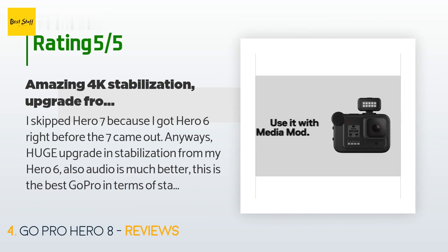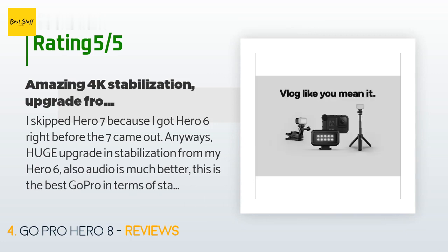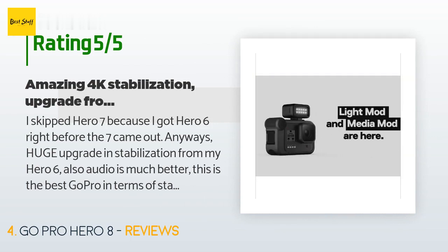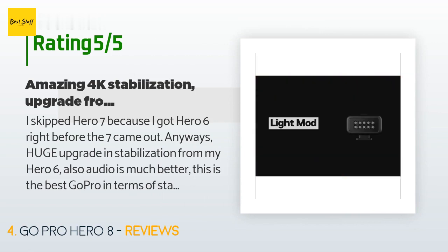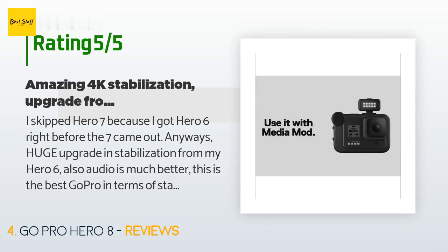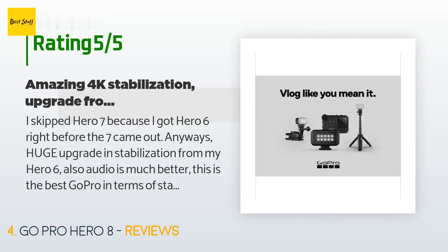A customer said: I skipped the Hero 7 because I got the Hero 6 right before it came out. This is a huge upgrade in stabilization from my Hero 6, and the audio is much better. This is the best GoPro in terms of stabilization — if you need gimbal performance without an actual gimbal, this is the way to go. It fits in my pocket, so I take it everywhere. Low light performance is not that great — better than Hero 6 — but it's really an action camera.